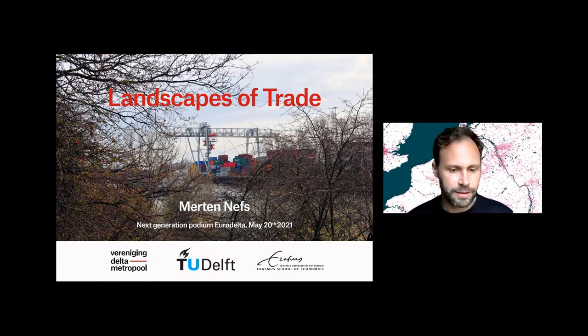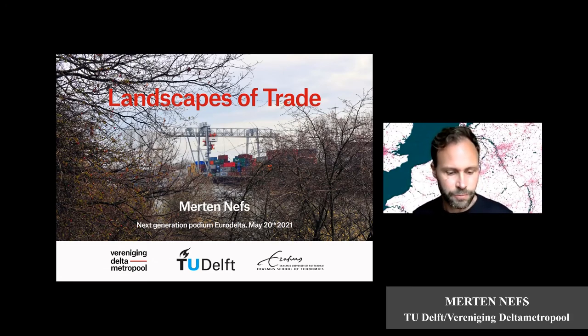I'm going to give you a quick tour through the Landscapes of Trade, a PhD research project at the Delta Metropolis Association in collaboration with the TU Delft and Erasmus School of Economics.